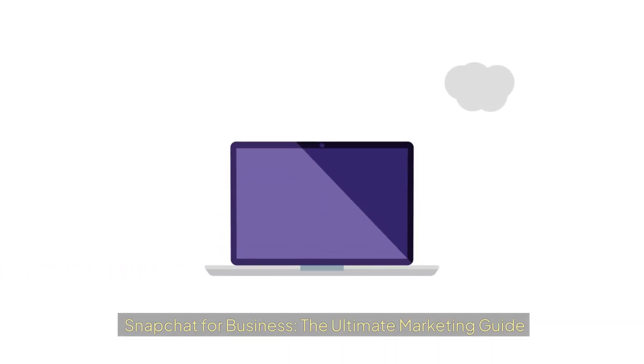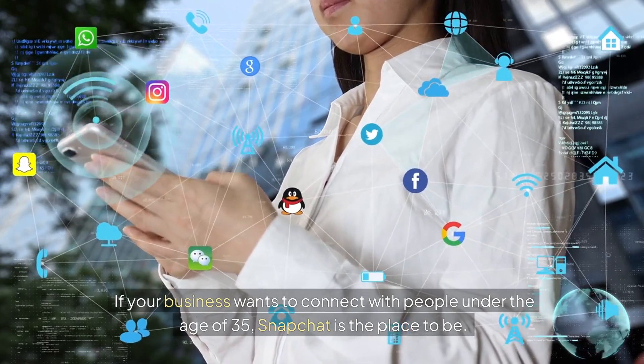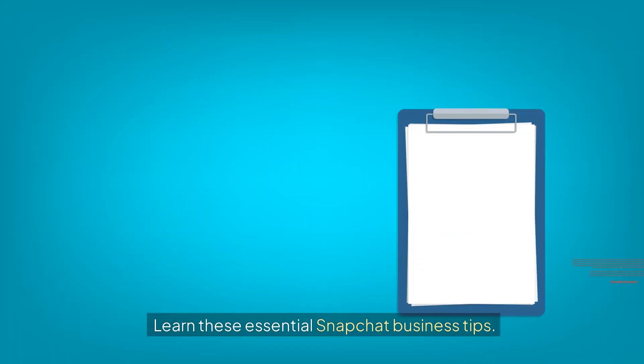Snapchat for Business: the ultimate marketing guide. If your business wants to connect with people under the age of 35, Snapchat is the place to be. Learn these essential Snapchat business tips.